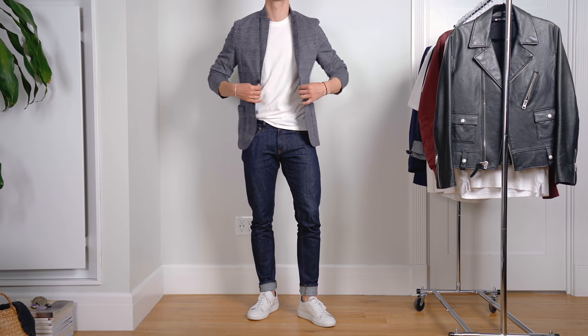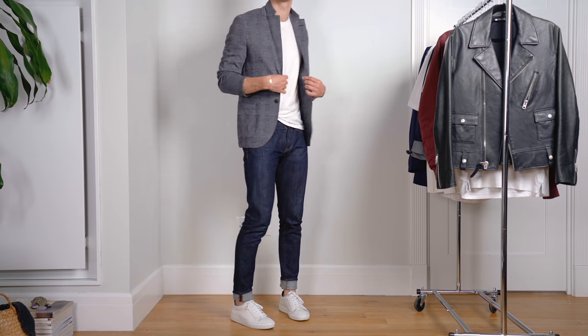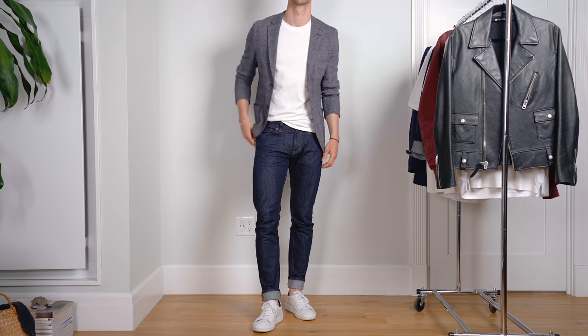Look number three perfectly walks the line between the first very casual look and the second very dapper look, with an unstructured blazer up top and a pair of raw denim jeans on the bottom. Raw denim jeans are ideal for pairing with sport coats and blazers because they have a little bit more of an elegant vibe. To accentuate the ease of this look, I did kind of a half tuck — tucked in a little bit on one side and out on the other. I popped the collar and pushed up the sleeves, making it even more casual.